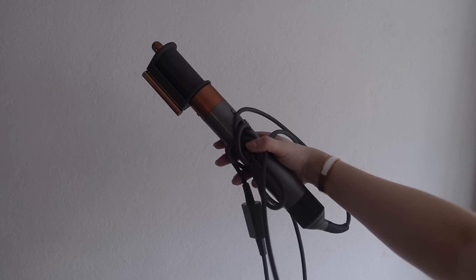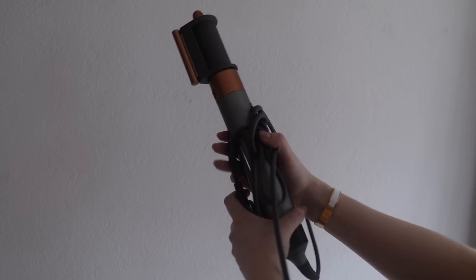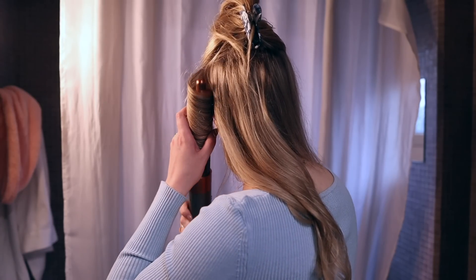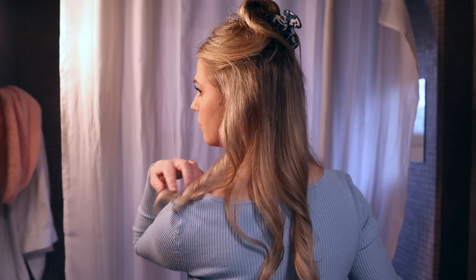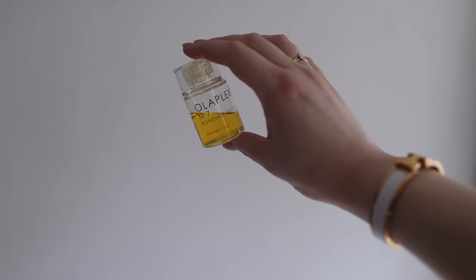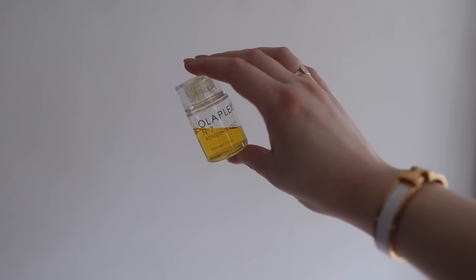I also took the plunge and invested in the Dyson Airwrap this year. As a dryer and heat tool it's pretty easy on the hair, so I thought overall it would make my hair look better and healthier when I do want to use a heat tool — and I absolutely love it, I use it every day. I also always use heat protection beforehand, which is the Olaplex Number 1, to just make it look shinier and healthier overall.